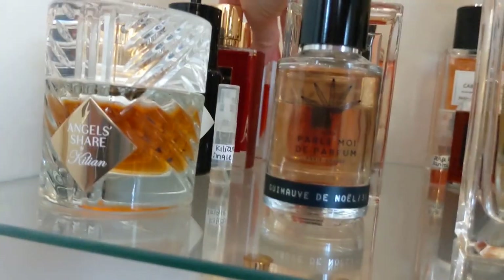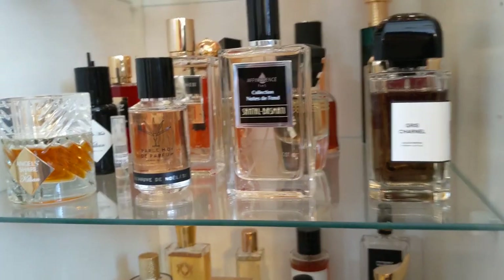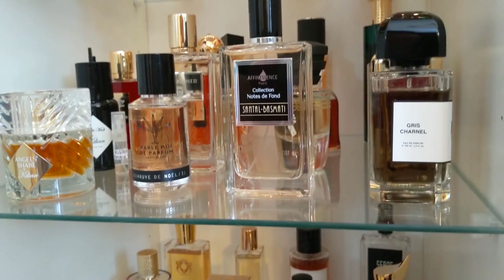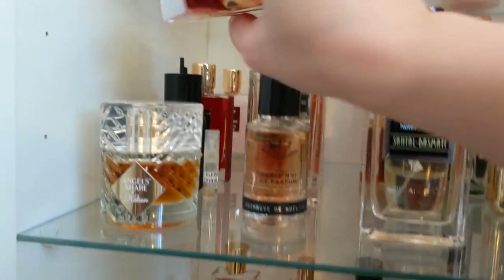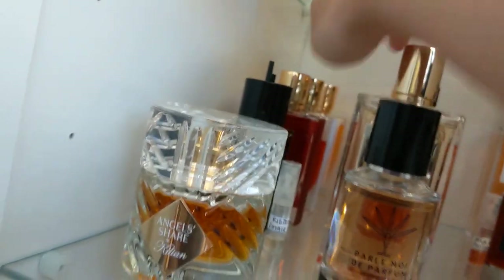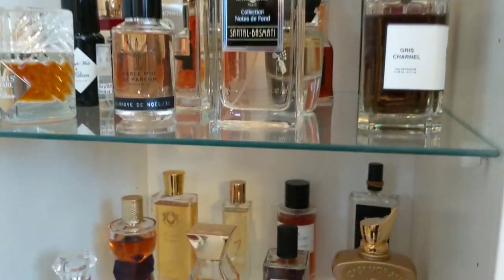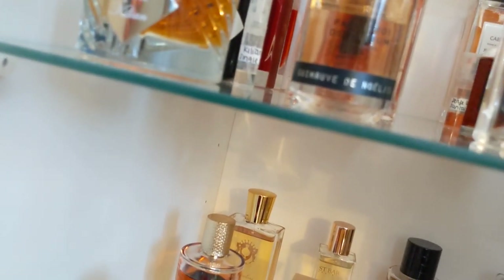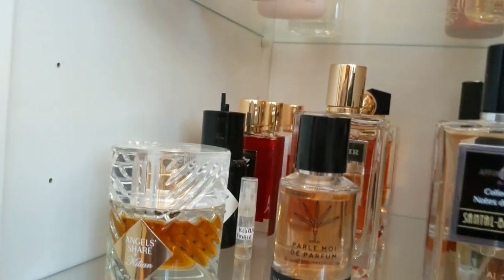Next is Kilian Love Don't Be Shy — a beautiful orange blossom marshmallow. It's one of the most feminine perfumes I own and every time I smell it, it makes me happy. I just love Kilian. Next is Kilian Love Don't Be Shy Extreme — this is the rose version. Even though I'm not a big fan of rose, I still adore it very much. That one's a winner — I love almost everything in this cabinet.